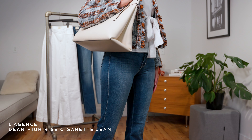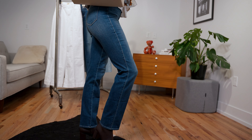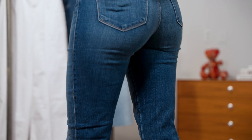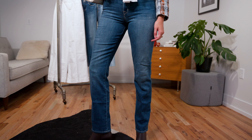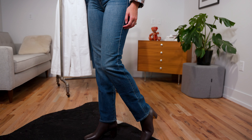For look number three, we have the Dean fit from L'Agence, and it's also a slim fit. So all you ladies who were getting a little angry when I threw the skinny jeans out — these are for you. It's just a slight difference. You still have fitted up top, fitted through the thigh, but as you go down toward the ankle, it gets a little looser. So you still have your slim cut, but it's just a little bit more relaxed, so you don't feel like you're skin tight all the time.